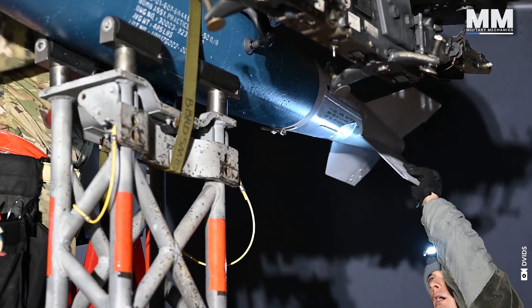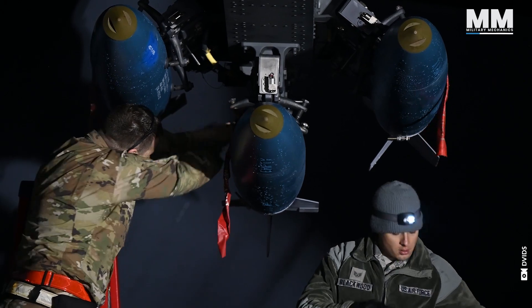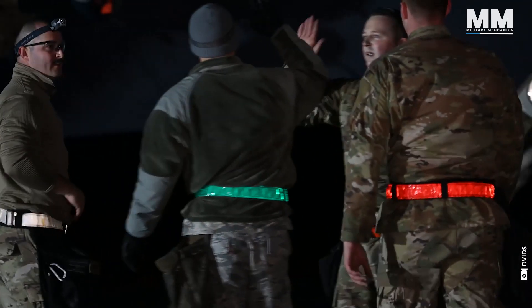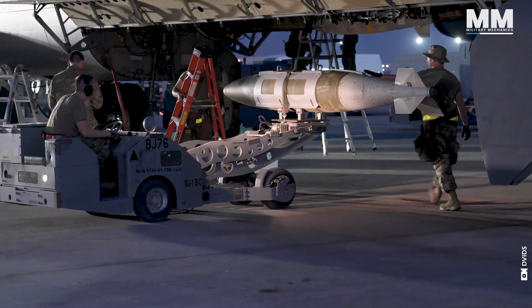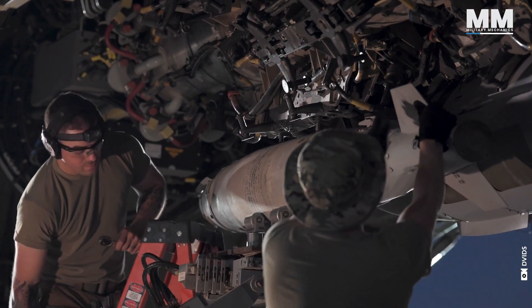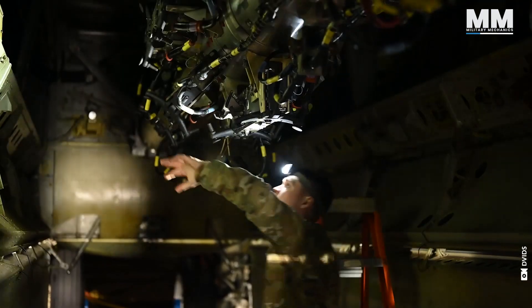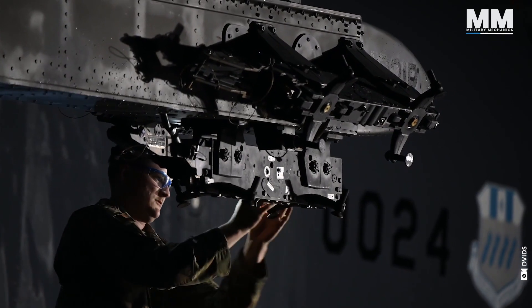A B-52 bomber wing is nothing without its ground support — we're talking about dozens of dedicated personnel. Mechanics treat these aging birds with a mix of grit and ingenuity, knowing every quirk and potential fault line.